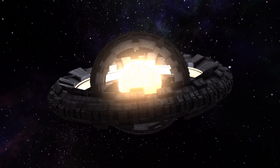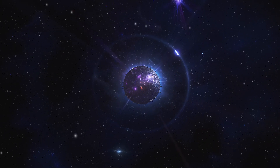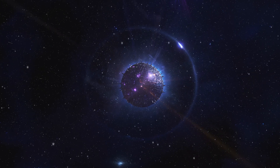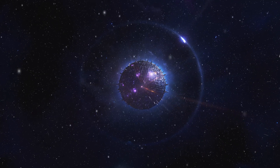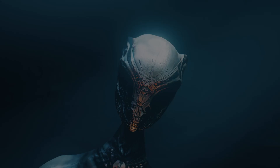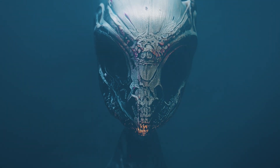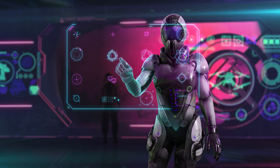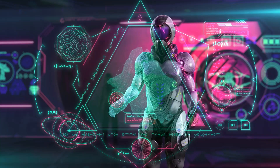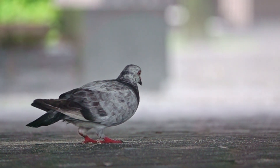Now we're about to launch into the mind-bending implications of actually discovering a Dyson Sphere. Imagine the day when we can confidently say, we found it. It would be like winning the cosmic lottery — but instead of cash, the prize is a complete paradigm shift in our understanding of everything. If we confirm the existence of a Dyson Sphere, we're essentially discovering a civilization that's mastered the art of stellar engineering — a level of technological advancement that makes our most cutting-edge innovations look like stone tools. It's like comparing a smartphone to a carrier pigeon.